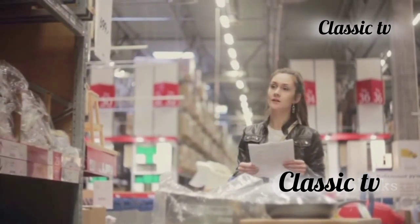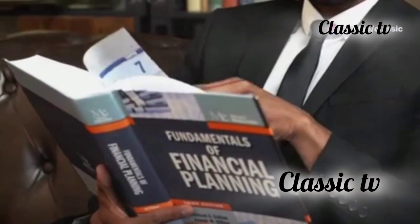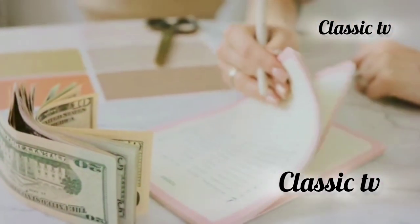Take some time to reflect on your shopping habits and pinpoint what usually leads you to make impulsive decisions. Now, let's talk strategies to avoid impulse buying. These strategies are designed to help you stay in control and make more thoughtful decisions.